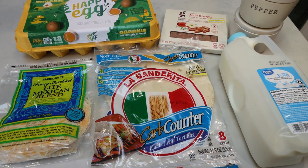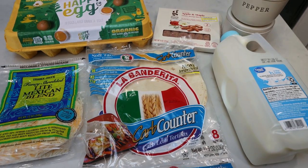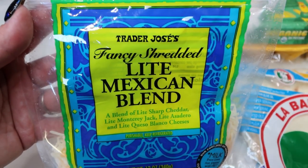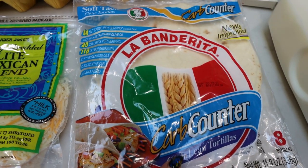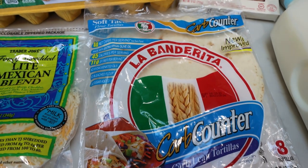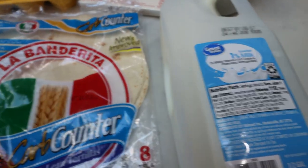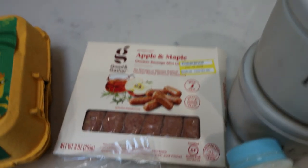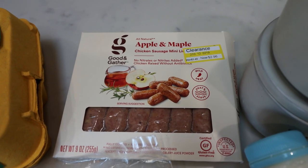You can do bacon or sausage, but I'm going to use sausage in my tacos. Let me show you what's in the recipe. First, you're going to need some light shredded cheese and tortillas of your choice — I'm using the La Banderita carb counter. These are one point. You're also going to need some milk — almond milk or low fat milk — salt, pepper, bacon or sausage, whatever your preference is. I'm going to use these Good and Gather apple and maple sausages, and of course some eggs.